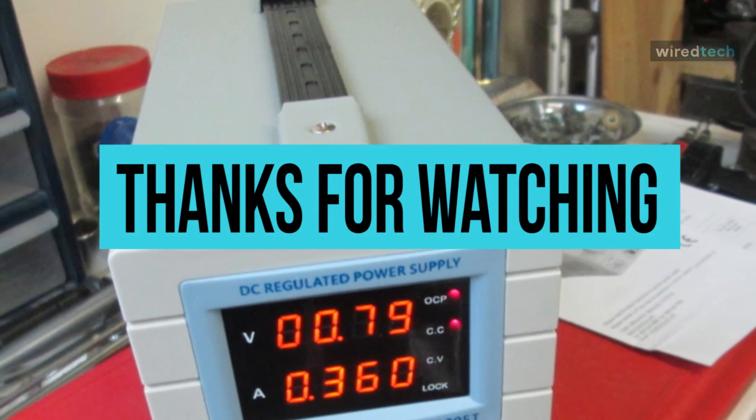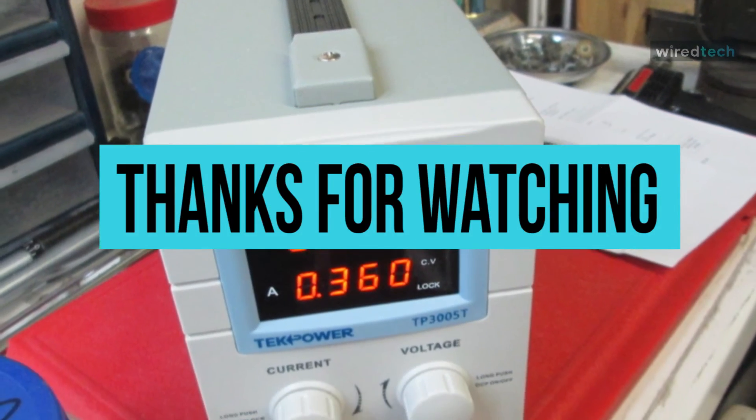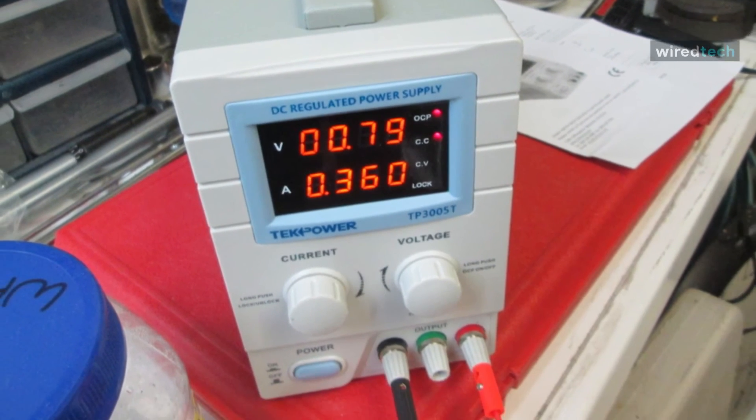Remember to hit the subscribe button and turn on notifications for more exciting videos from our channel. I'll see you next week. Thank you.